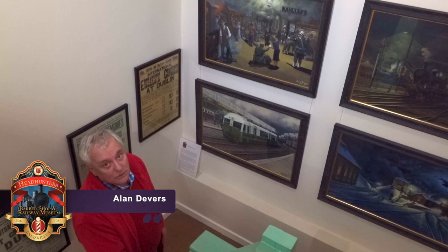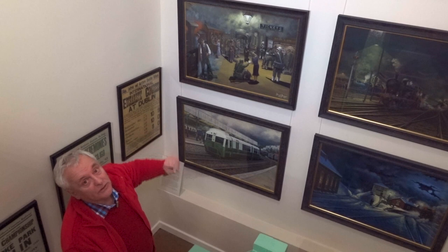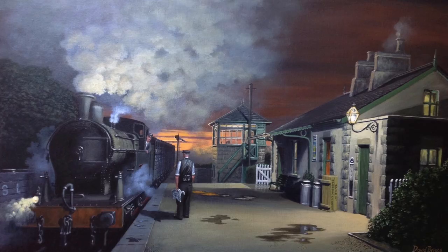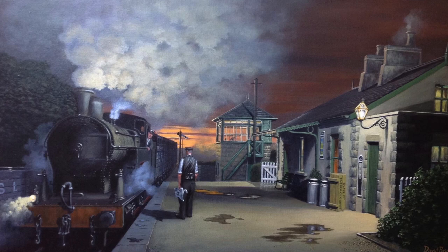The artist David Briggs was commissioned by Headhunters to do a series of railway paintings of Fermanagh. The first and top three paintings are of the Sligo Leitrim and Northern Counties Railway. Top left shows a train heading through Florencecourt Station in the direction of Enniskillen.